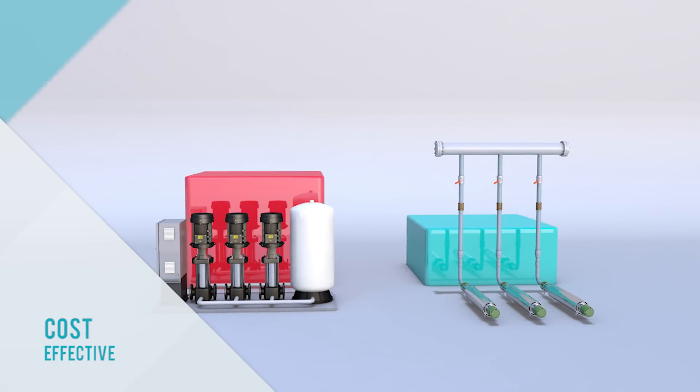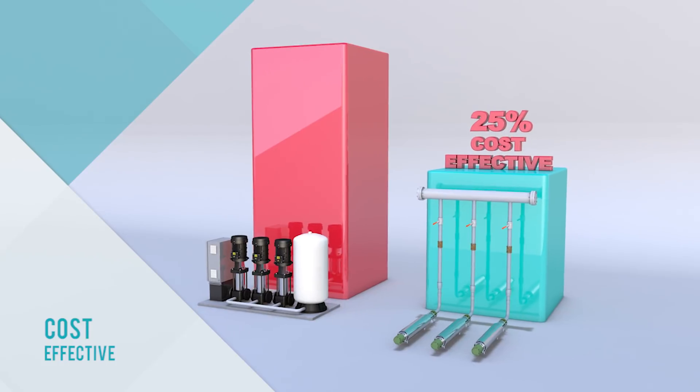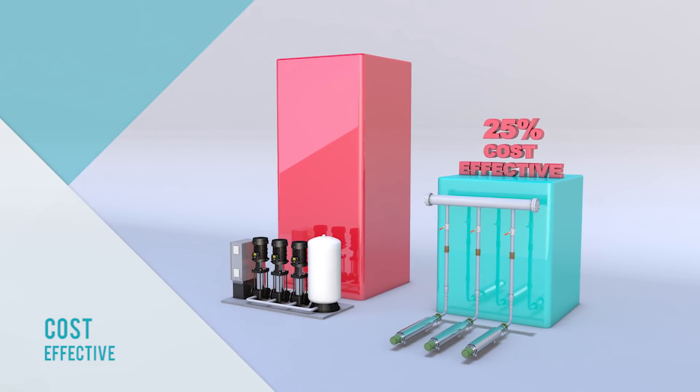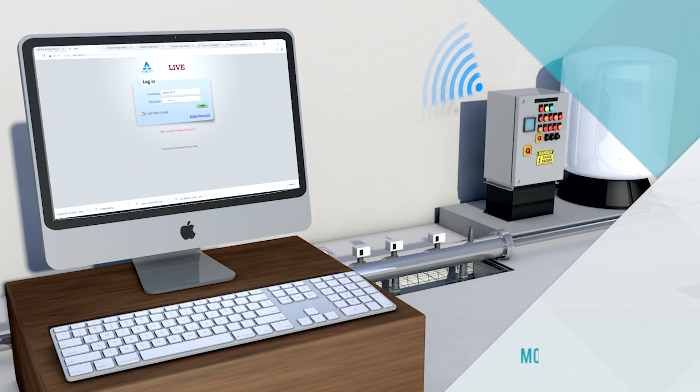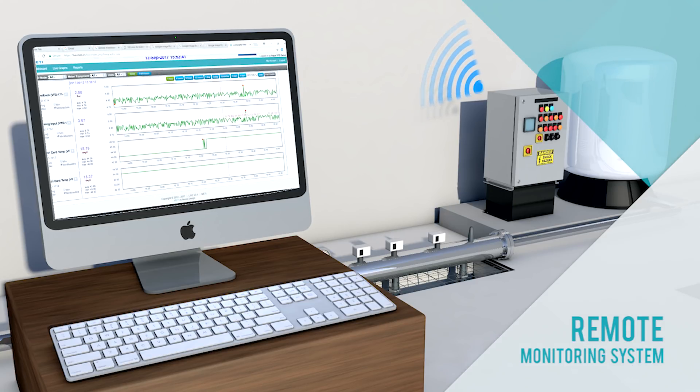In addition, submersible pump hydropneumatic systems can be up to 25% more cost effective than vertical multi-stage systems. Aqua Group's remote monitoring system enables early detection of leakage and other plumbing issues and makes system maintenance more convenient.